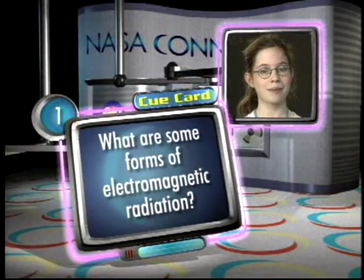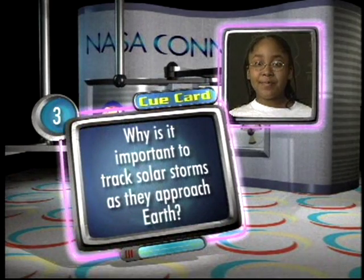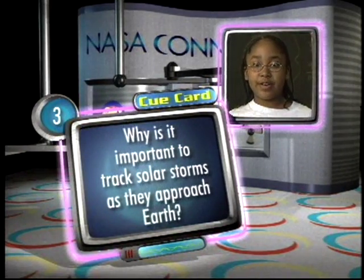What are some forms of electromagnetic radiation? How can satellites help researchers monitor the sun? Why is it important to track solar storms as they approach the Earth?